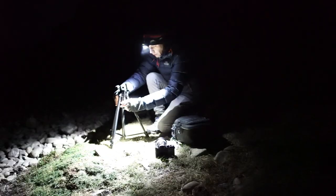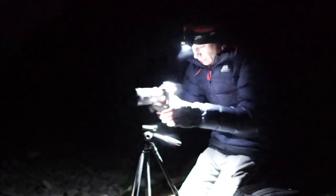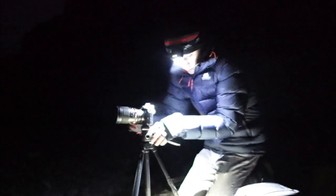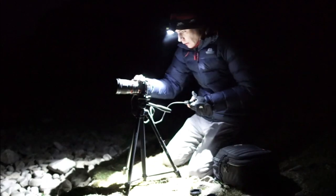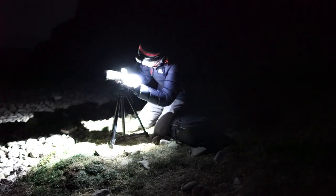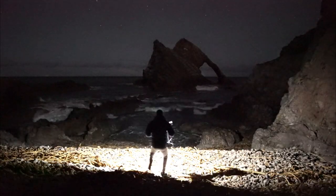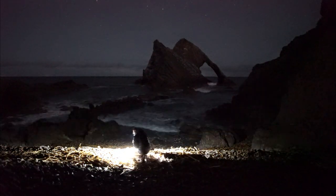The main shot I was after for this trip was a star trail, as I've seen this location many times online and it's just been screaming out for one. It was quite hard to set up the tripod because there are so many loose rocks underfoot, so I had to put it really low down and sink it right into the sand to get perfect stability.